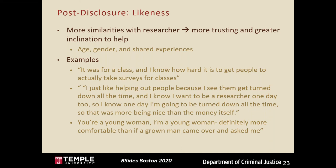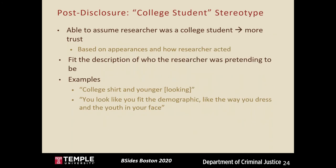In the Student Helping Niece pretext, when I asked why they felt comfortable giving me their information, one person said they felt more comfortable because we were both women. She said, 'You're a young woman, I'm a young woman — definitely more comfortable than if a grown man came over and asked me.' Overall, people felt more inclined to talk to me and trust me when they could relate to me or have something in common.